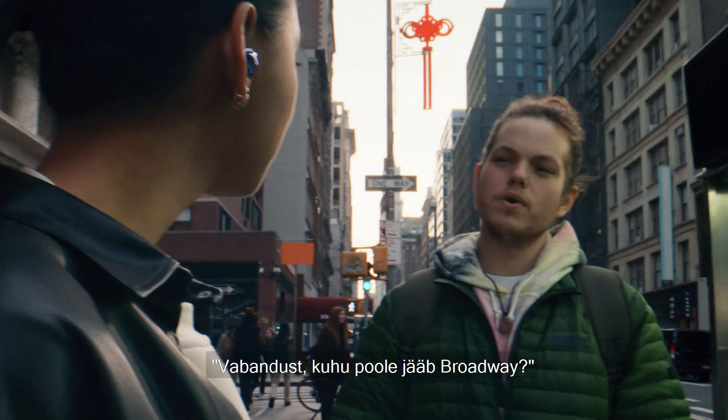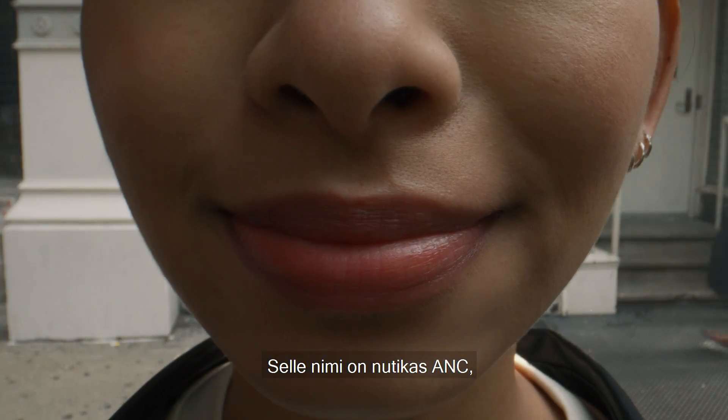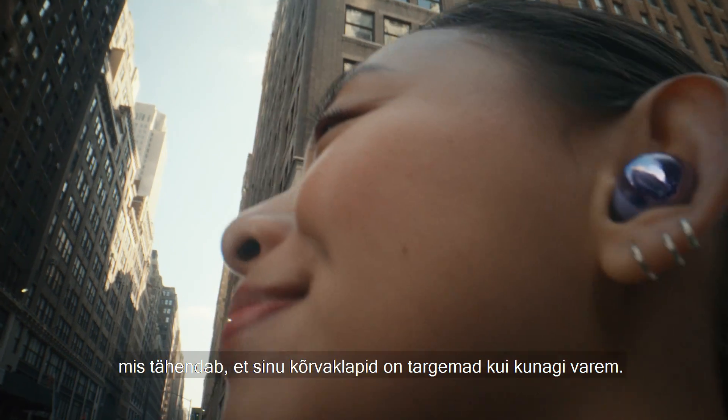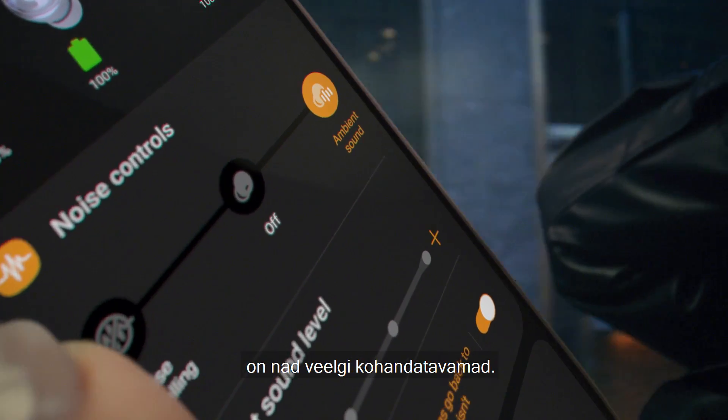Excuse me, which way is Broadway? We're on Broadway. Oh, alright, thanks. It's called Intelligent ANC, which means your earbuds are smarter than ever before. And with four levels of ambient mode, they're more adjustable.